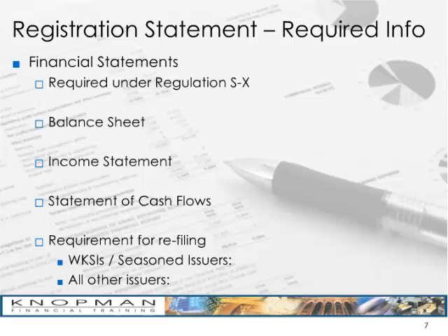Those financials must be refiled if they become outdated. They become outdated after 130 days for what are called WKSIs — well-known seasoned issuers — or seasoned issuers. For all other issuers, the financials become outdated if they're more than 135 days old. To qualify as a WKSI or seasoned issuer, the issuer needs at least a $75 million public float. For all other issuers, you get an extra five days before you have to refile.